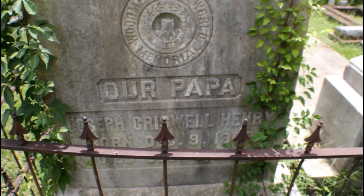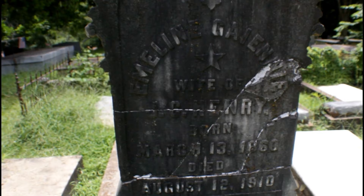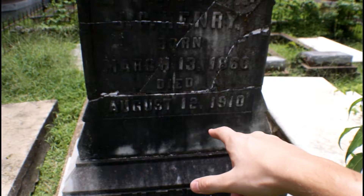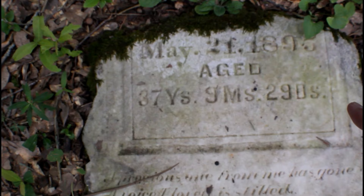That grave in the back right there — I want to go check that out. I was curious to see who was on it. I can't really read his name that well, but I can see when he was born and when he died. Born March 13, 1860, died August 12, 1910. And it says 37 years old, 9 months and 290 days. I've never seen that before on somebody's grave.